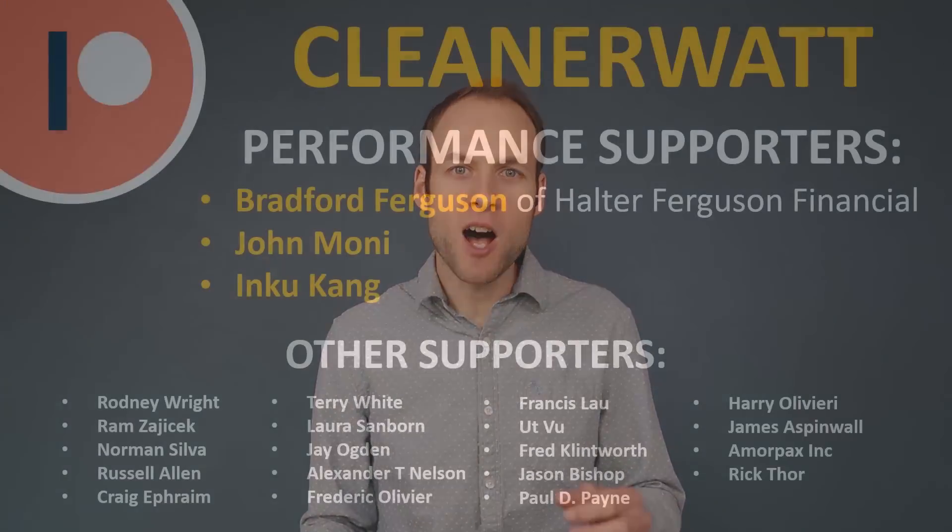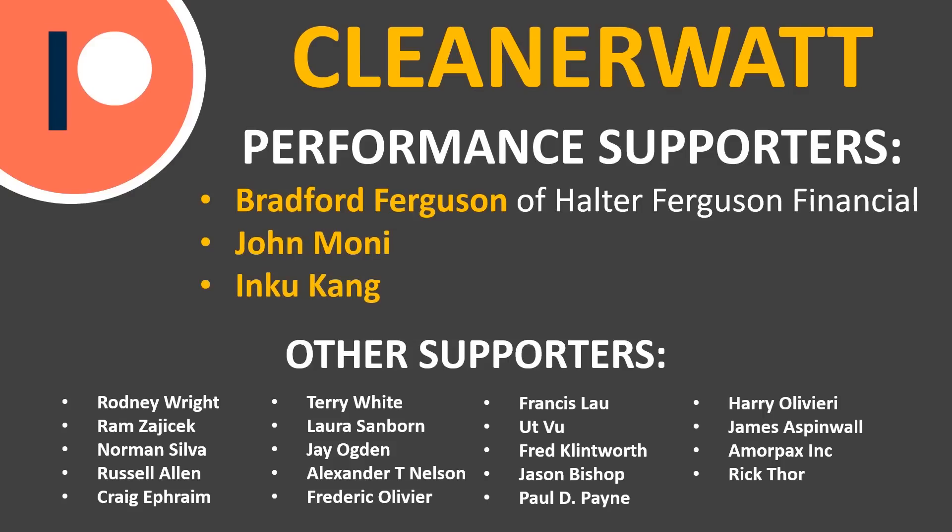Thank you so much for watching. I hope you enjoyed it and learned something. If you're not already subscribed, please consider subscribing and clicking the bell icon to be notified of new videos. If you liked the video, please hit the like button as it helps others find it. I'd also like to thank the Patreon supporters who help make these videos possible — a link to the Patreon community is in the description below.